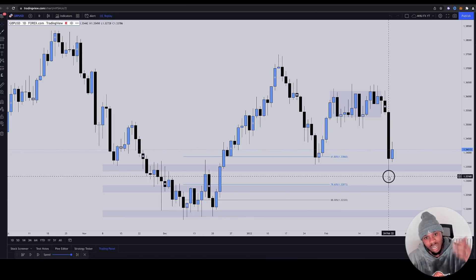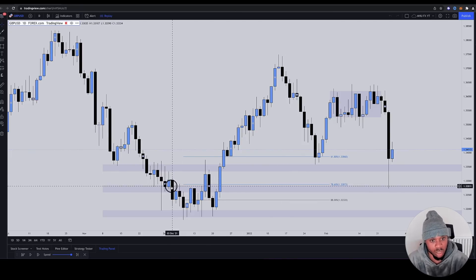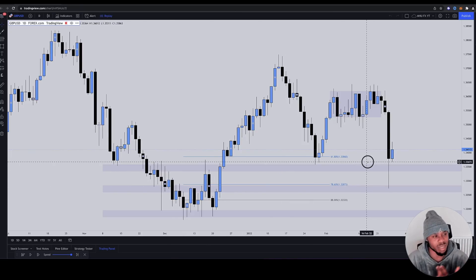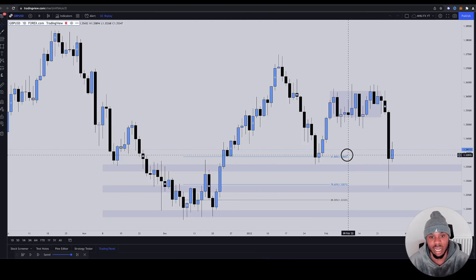What kind of opinion does this put out there? We got the rejection off the 78.6 Fibonacci level, the rejection off the zone — that's two. It closed at a similar level, creating a kind of equal lows. They're getting all kinds of confirmation.